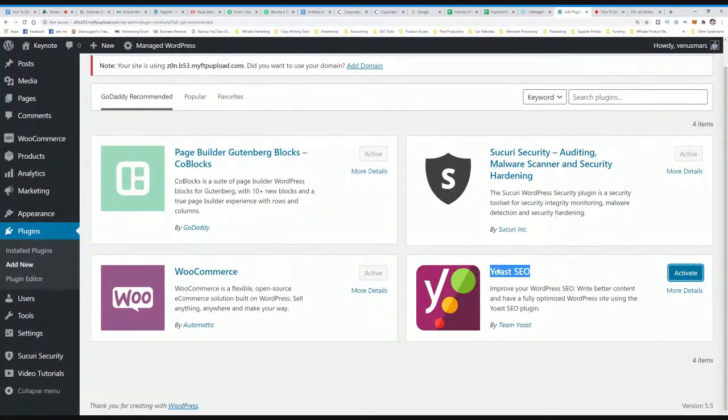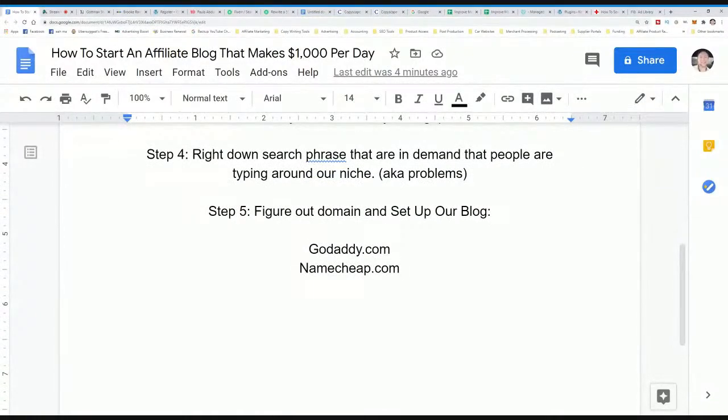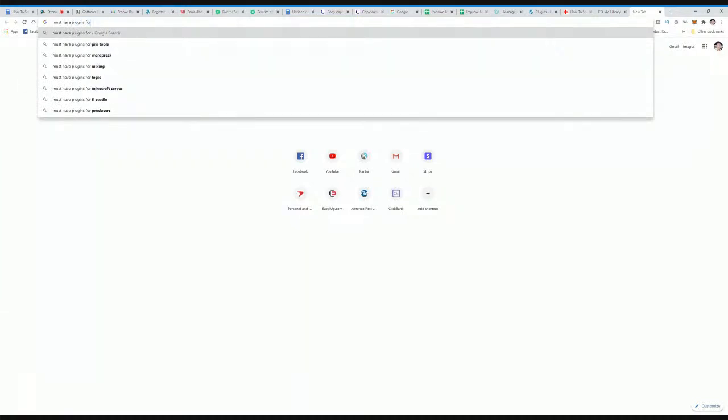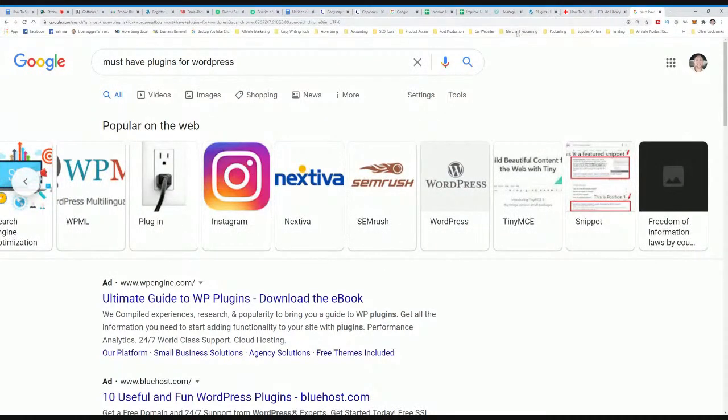So we just downloaded and activated Yoast SEO. Step six was install plugins — Yoast SEO is the key one. Step seven is we want to download a few other plugins. I'll type in 'must-have plugins for WordPress.' It's telling us the most popular plugins — we're not going to need all of these right away, but we will need them down the road.